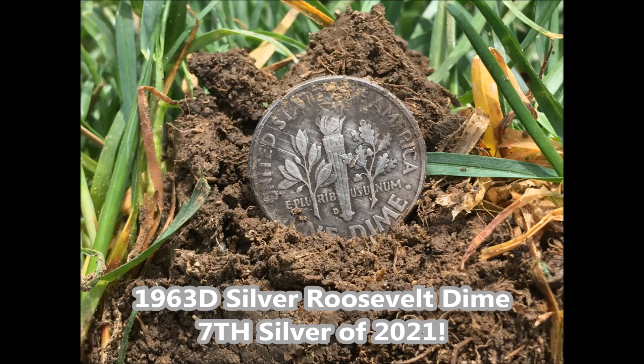1963 D Roosevelt Silver Dime. Have a great day. Don't forget to like and subscribe.